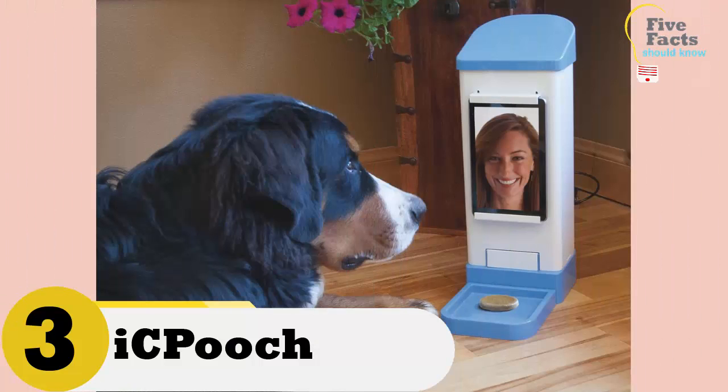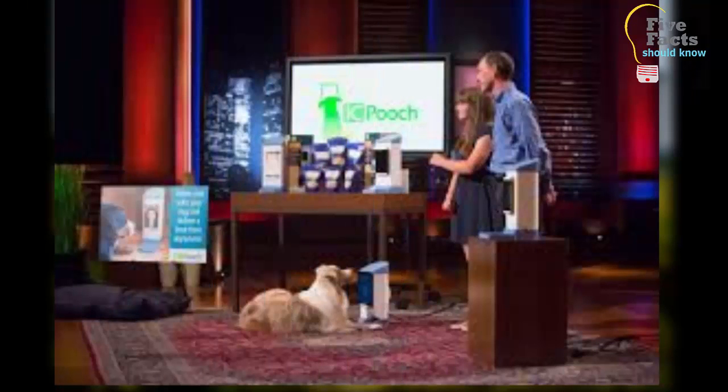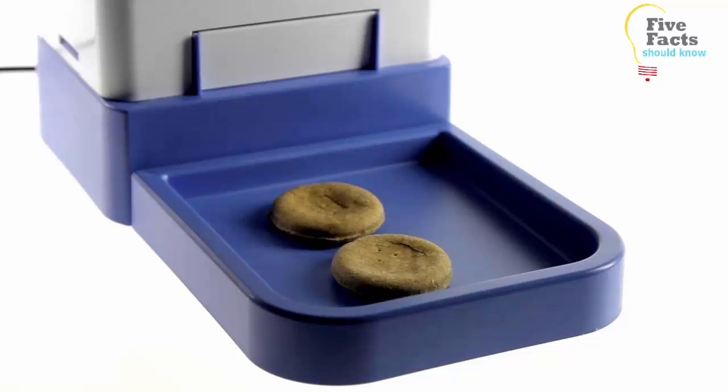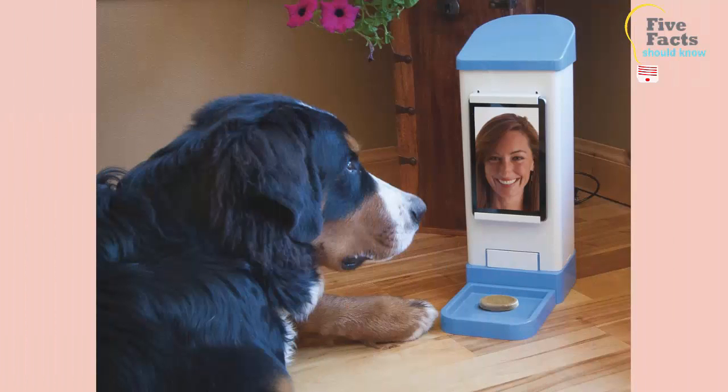Number 3: iCPooch. If you work all day and start to miss your dog, he is definitely missing you too. The iCPooch allows you to video chat with your dog from your phone, tablet, or computer. The video monitor sits right on the floor so your dog can see you. If your dog is behaving during your video chat, you can even deliver a cookie to your dog from anywhere using the app. It's a great way to prevent separation anxiety.